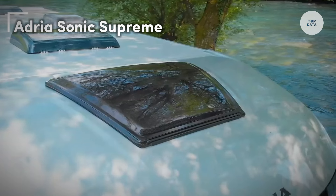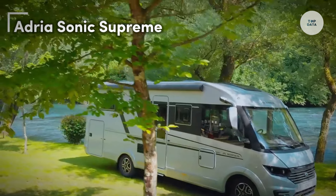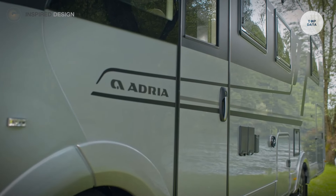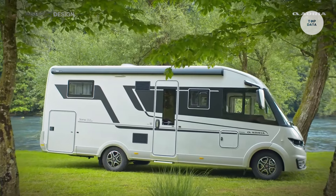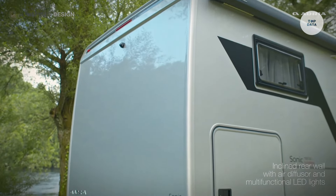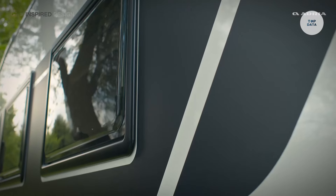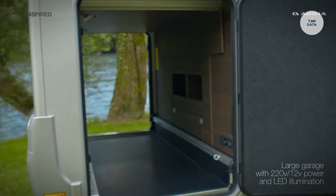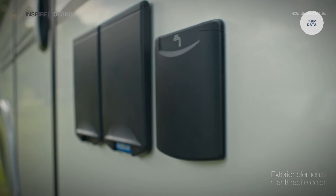The Adria Sonic Supreme is a luxury motorhome built on a Fiat chassis, offering a perfect blend of comfort and adventure. With a powerful 2.2-liter engine generating 180 brake horsepower and an automatic transmission, this motorhome ensures a smooth driving experience. Measuring approximately 7.49 meters long, 2.32 meters wide, and 2.95 meters high, it accommodates up to four people with seating and sleeping arrangements designed for convenience.